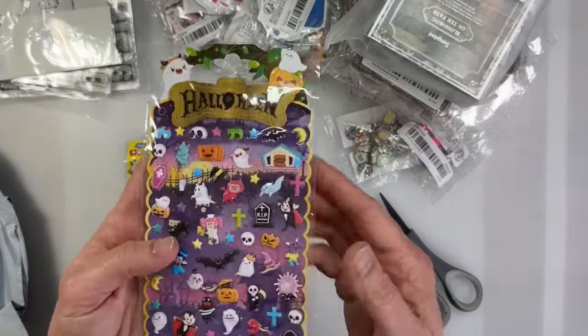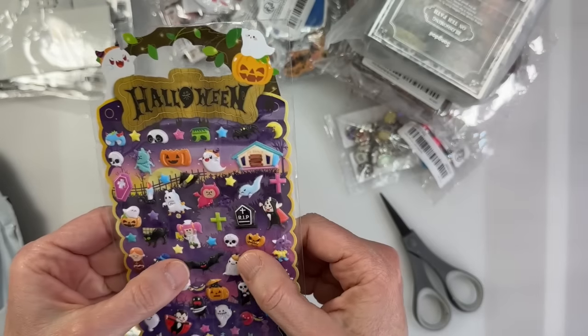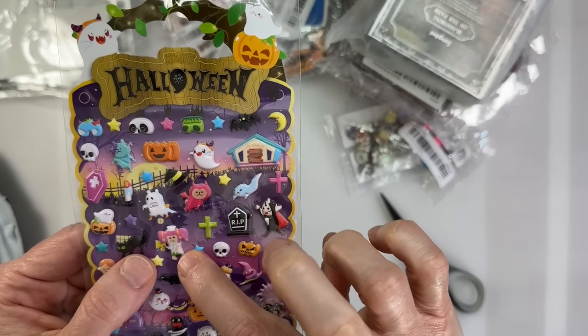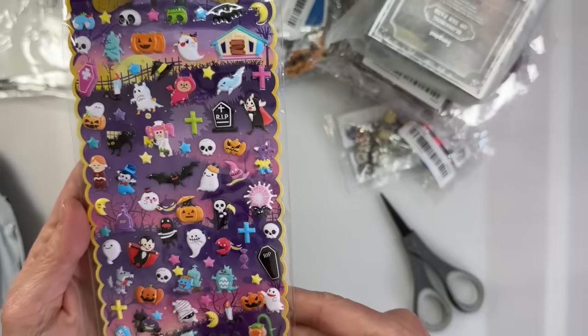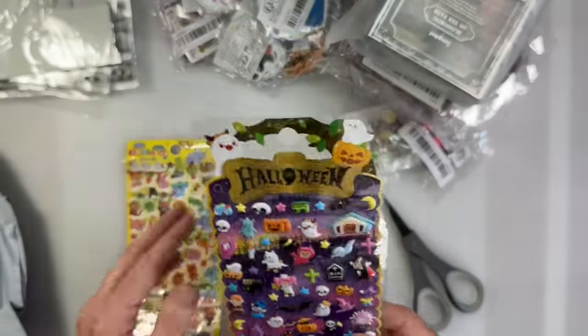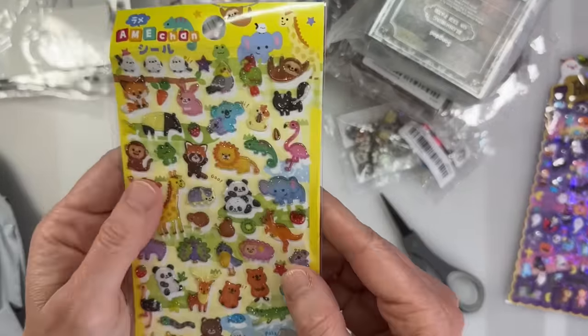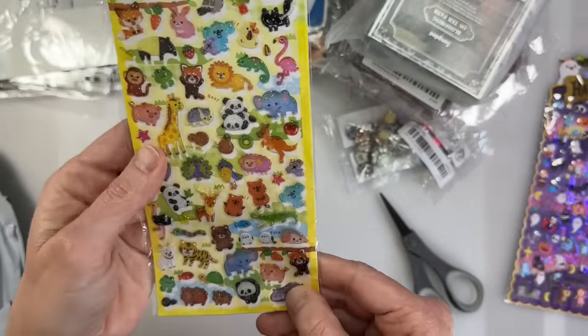I found these little Halloween puffy stickers — look at the little zombie doctor lady, so random! And then I got these sparkly stickers, also kind of poofy. Too cute! I love them!